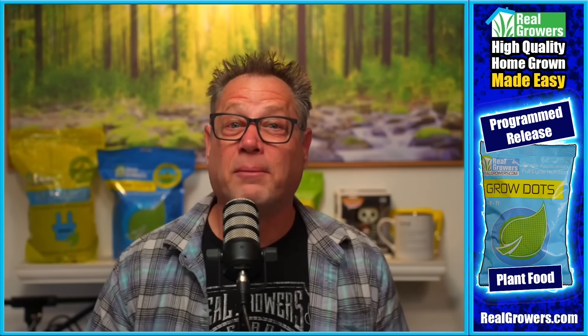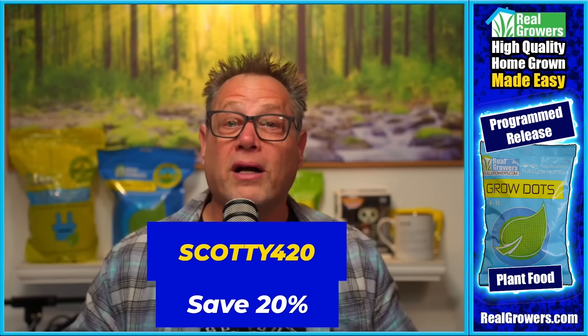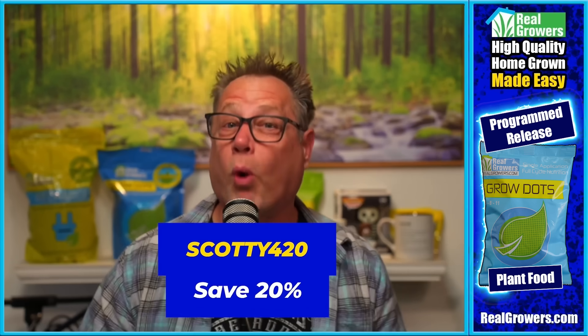Today's video is brought to you by Real Growers Grow Dots, the easiest way to feed your high value plants. You mix Grow Dots in once at the beginning of your grow and they feed your plants all the way to harvest. You don't have to worry about nutrient burn or nutrient lockout — Grow Dots does all the hard work for you. Use coupon code SCOTTY420 to get 20% off your first order.